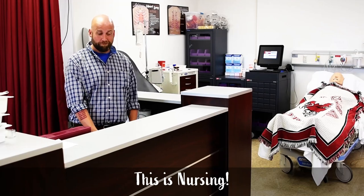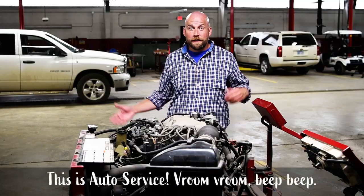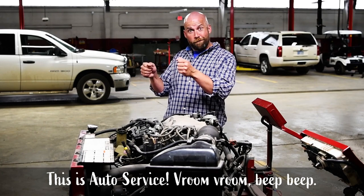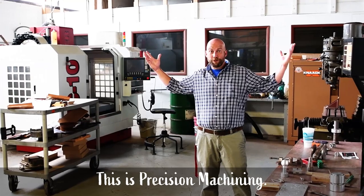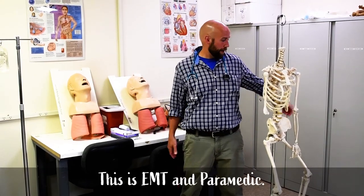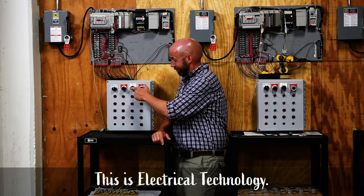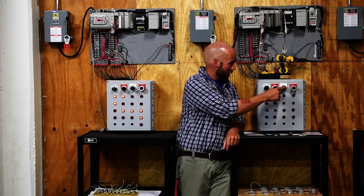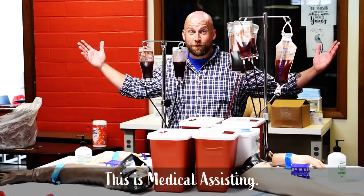This is nursing. This is auto service. This is precision machining. This is ENT and paramedic. This is electrical technology. This is medical assisting.